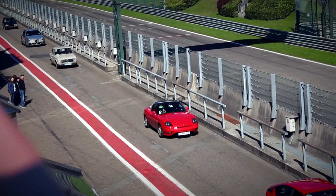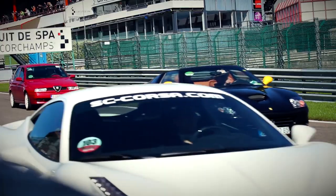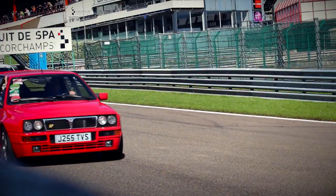For this special occasion, we've selected three cars that, for us, stood out the most during the event.